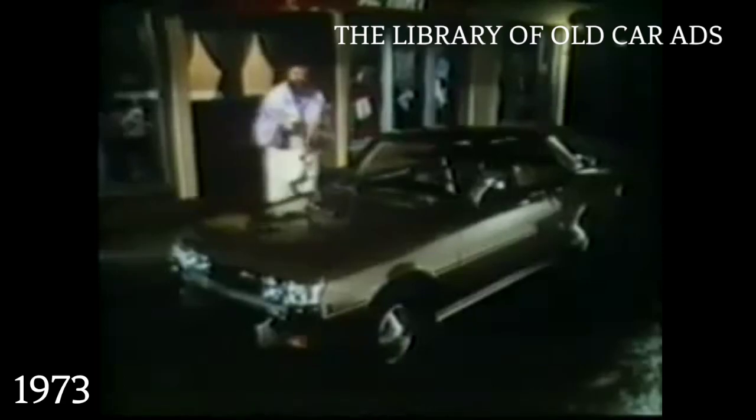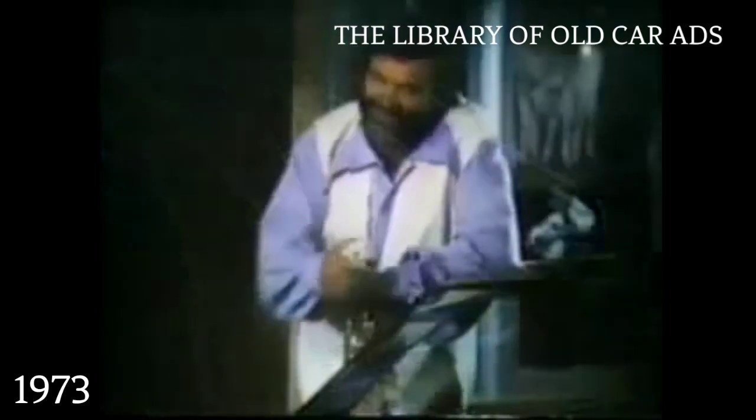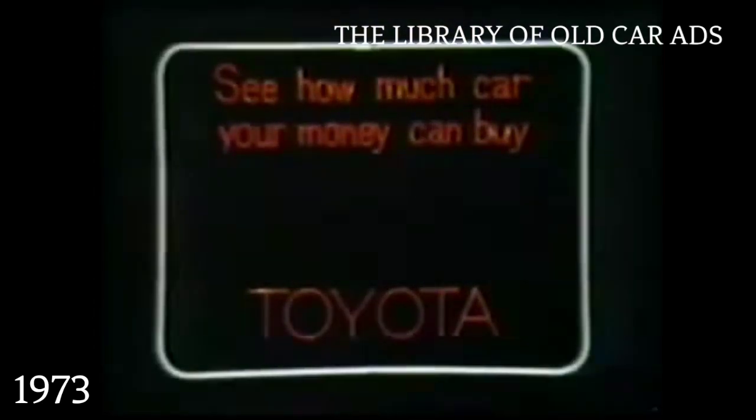While the Toyota Jazz Parade's on, there's a limited number of these jazzed-up Toyotas, like this Celica ST here. With racing stripes, radial tires, deck rack, special color. It's a whole lot of car for your money. Join the Jazz Parade at your participating Toyota dealer, and see how much car your money can buy.